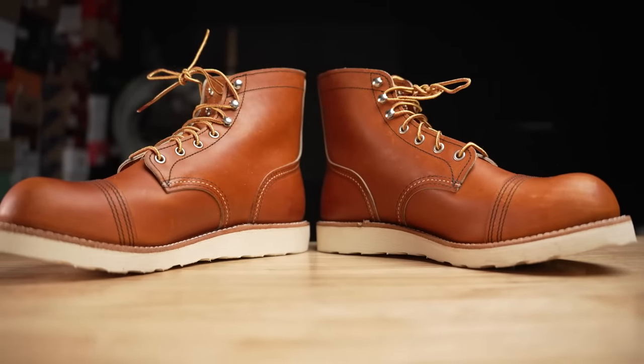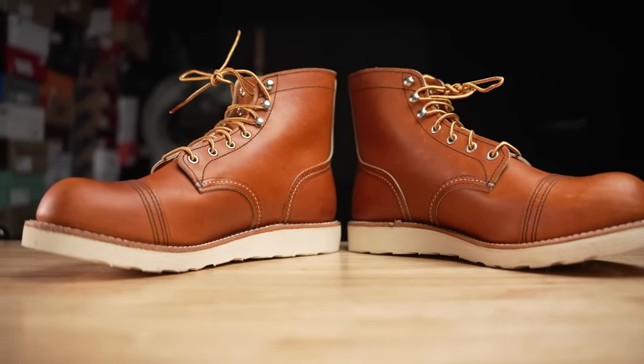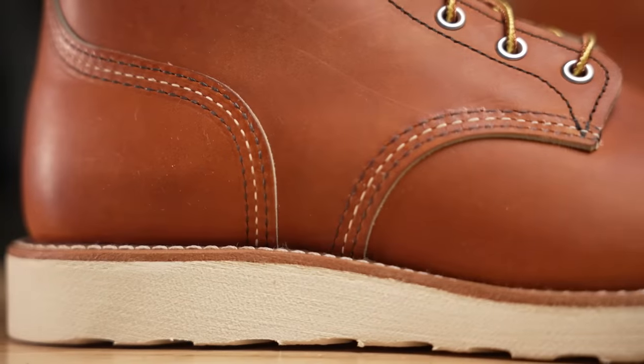So what could be so catastrophically wrong with this boot? Because it's actually a pretty cool boot. It's one of the first times they've ever offered the world famous Oro Legacy leather in an Iron Ranger, and one of the first times they've ever put a wedge sole on an Iron Ranger. So it is a pretty cool boot.